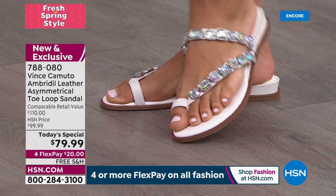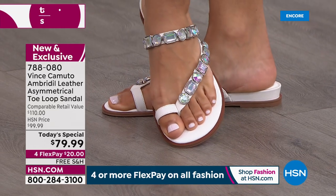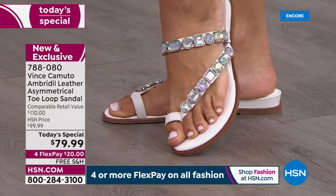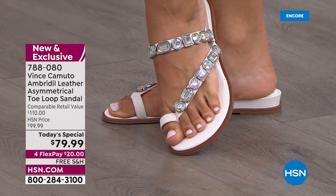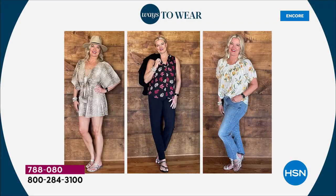You can wear this to a wedding, to an all-white event — not everybody wants to wear a high heel to a wedding. You can wear this to work. It's appropriate for shorts, for work slacks. It's perfect for the weekend in your jeans. You can wear this with anything.